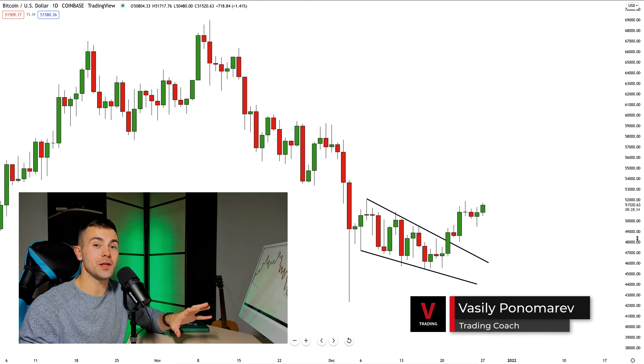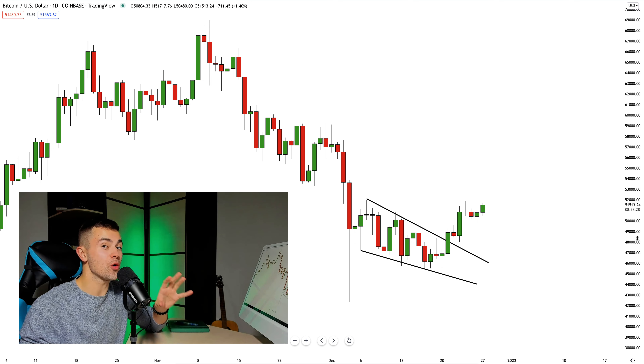Analyzing Bitcoin on a daily time frame, I spotted a bullish breakout of a falling wedge pattern. The question is: is it the moment for us to buy Bitcoin? Does it mean that bullish continuation is coming? In this video, we will execute the multiple time frame analysis.